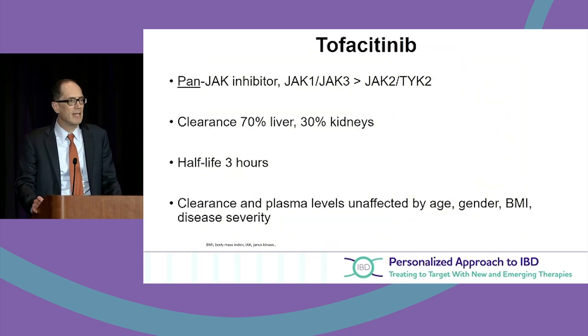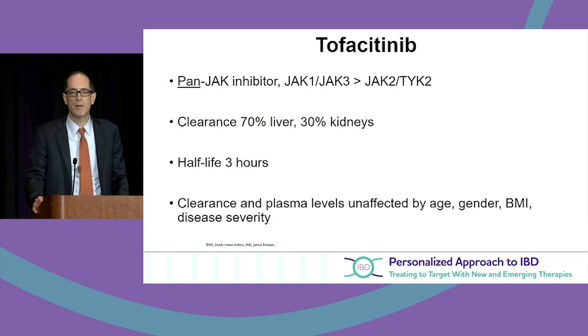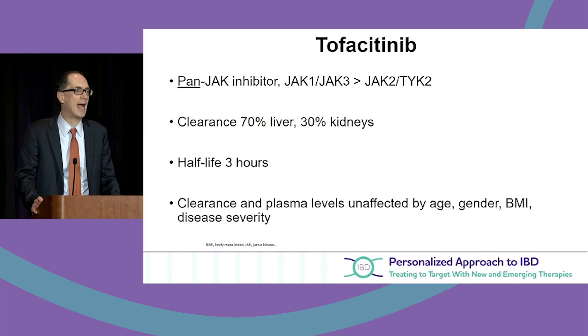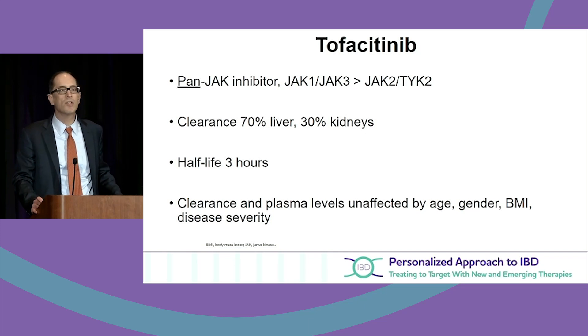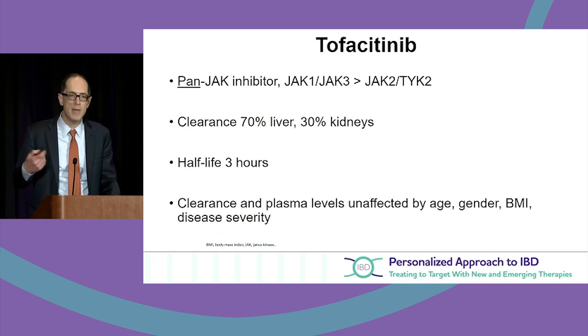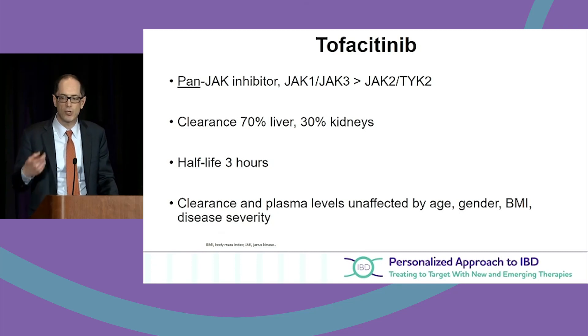Ed Loftus mentioned this morning about higher levels of tofacitinib giving pan-JAK inhibition. Tofacitinib blocks JAK1 and 3, but at higher doses we may also block JAK2 and TYK2. The question is whether JAK2 inhibition at higher doses has to do with infection and thromboembolism — that needs to be worked out.